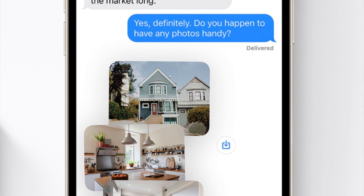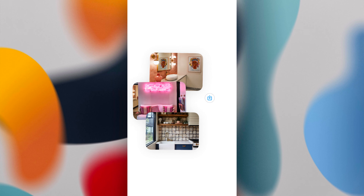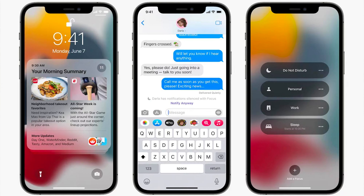For Messages, the 'Shared With You' stuff — I haven't really noticed it; I don't know if they've even rolled that out yet. But I do like the new photo collage design whenever you get photos sent to you. It looks cleaner and nicer.